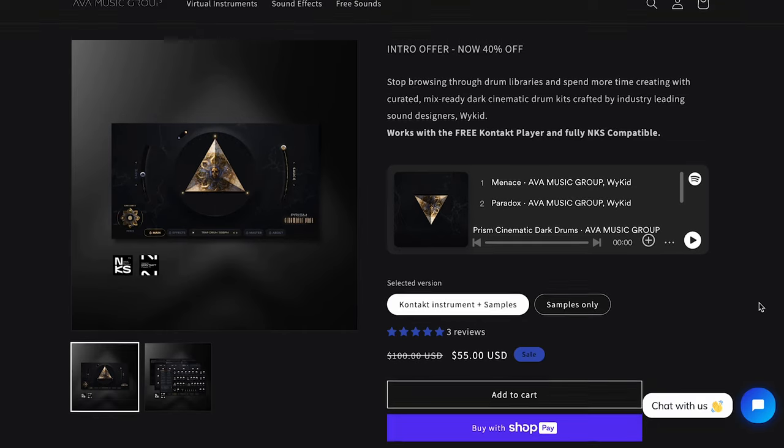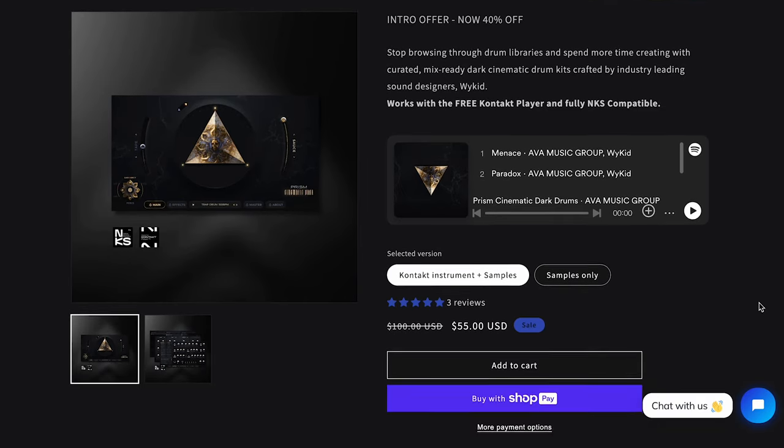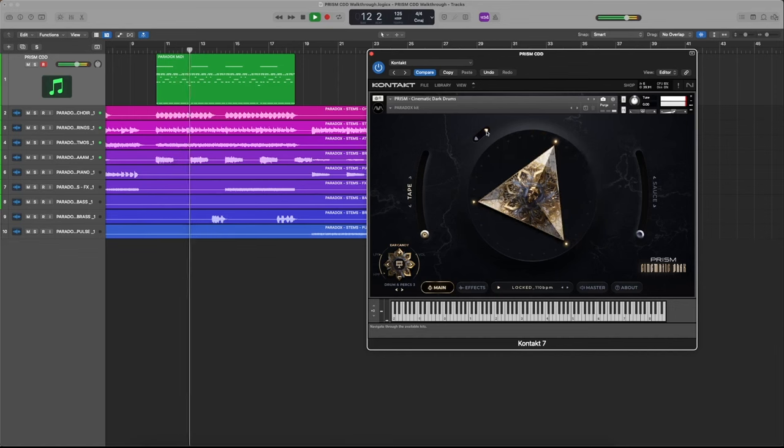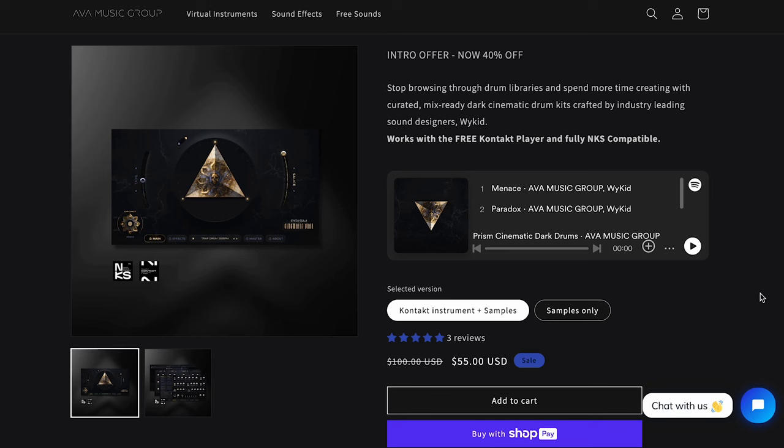NAV Music Group has launched a new entry in their Prism series: Prism Cinematic Dark Drums. It's a Contact Player instrument, fully NKS compatible. What I love about the Prism series is it's pretty much plug-and-play — when you've got a tight deadline, it's easy to pull up Prism libraries and get the right sounds right out of the box.